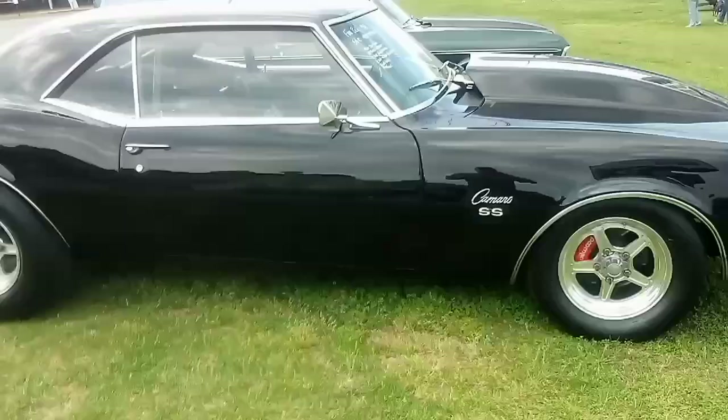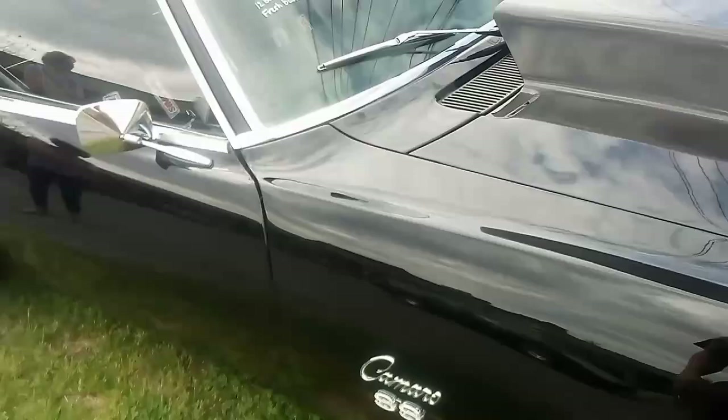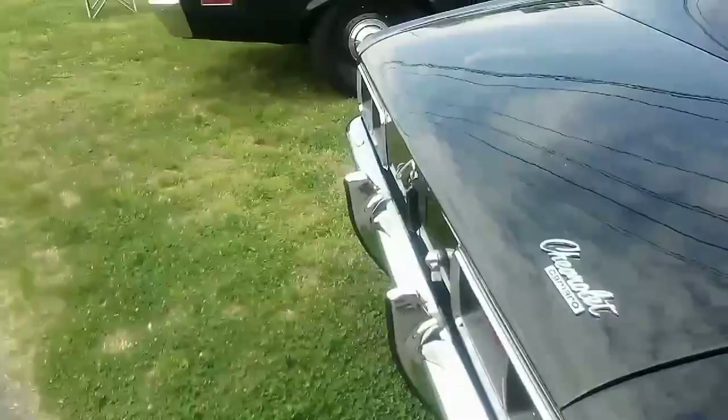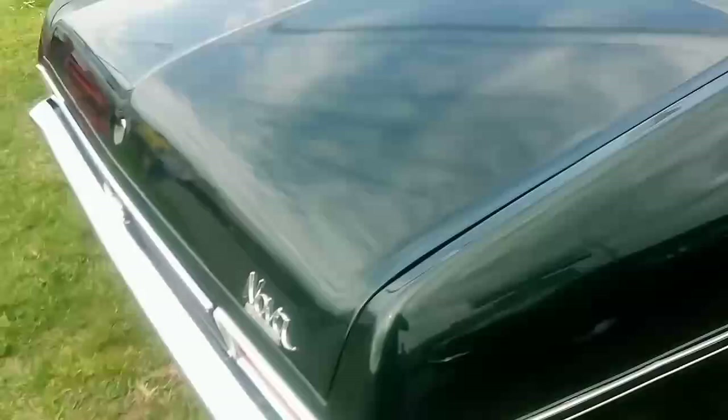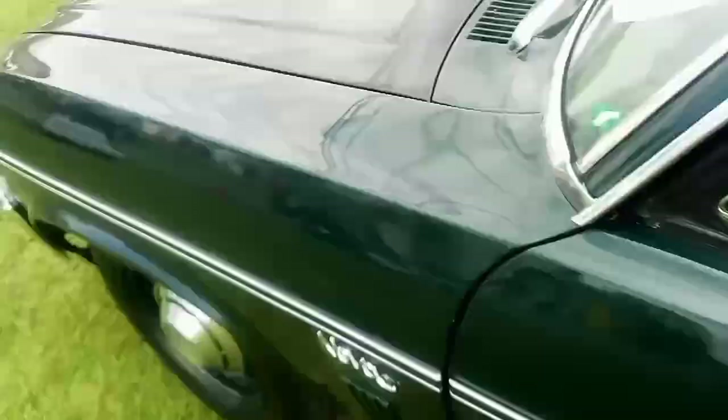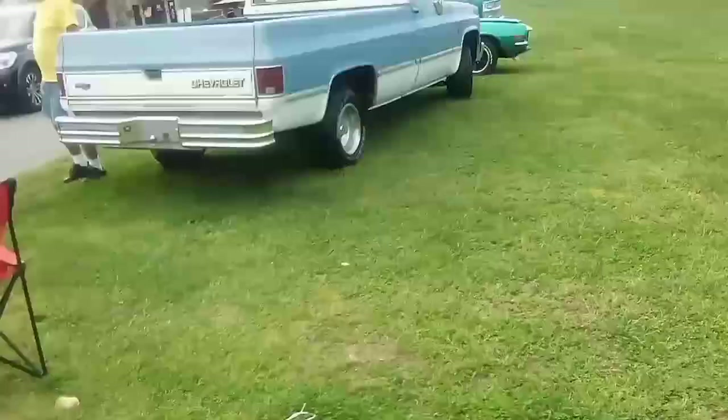Guys, I'm looking at this '68 Camaro — I'm gonna go real quick, my battery's going dead. 55,496 — beautiful black car. Little Nova here with those little dog dish hubcaps. Looks like it might have had a vinyl roof because it's got this trim, but I'm not for sure. It's got a cowl hood — '71 Nova.